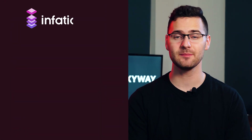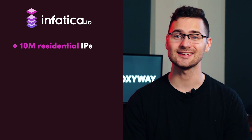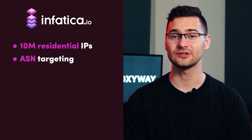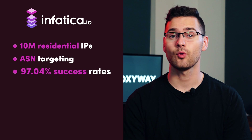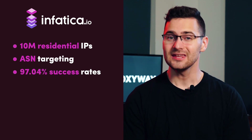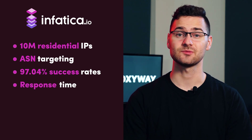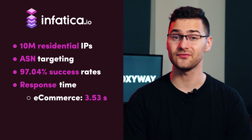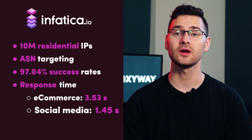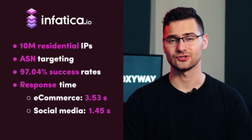Now, besides SmartProxy and Soaks, another great provider for social media and e-commerce scraping is Emphatica. Over 10 million addresses, ASN targeting, and IP rotation with every request, plus a 97.04% average success rate on our performance tests. Even though it's a bit lower than other providers, Emphatica's proxies returned requests after 3.53 seconds for Amazon and 1.45 seconds for social media targets. We see a lot of potential here.